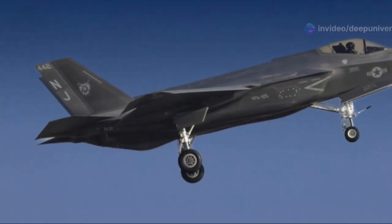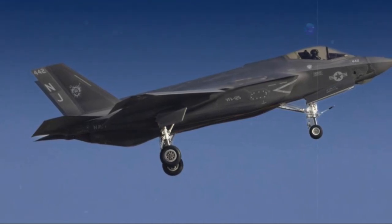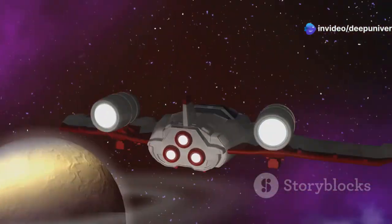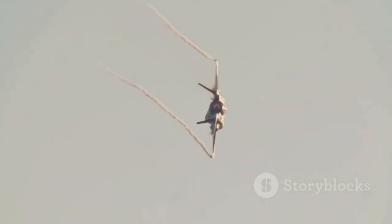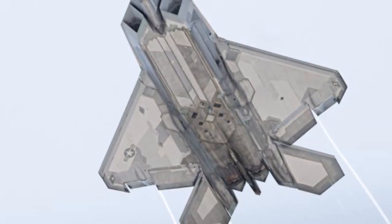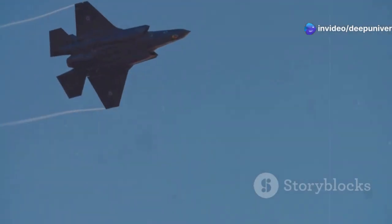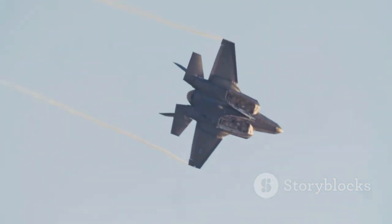The X-44 Manta program, although canceled before producing a flying prototype, provided invaluable lessons in advanced aerodynamics and flight control, laying the foundation for the X-44 Manta 2's revolutionary design. The Manta 2 takes these concepts to the next level, incorporating cutting-edge materials and advanced engineering techniques. Its blended wing-body design seamlessly merges the wings, fuselage, and tail into a single aerodynamic form, reducing drag, increasing lift, and contributing to the aircraft's stealth capabilities.